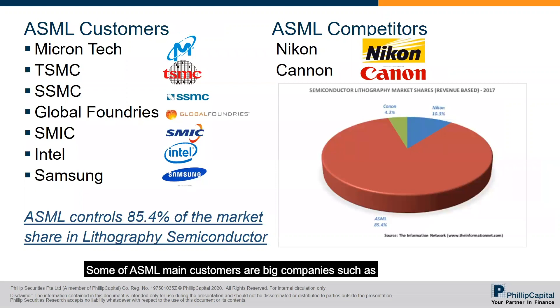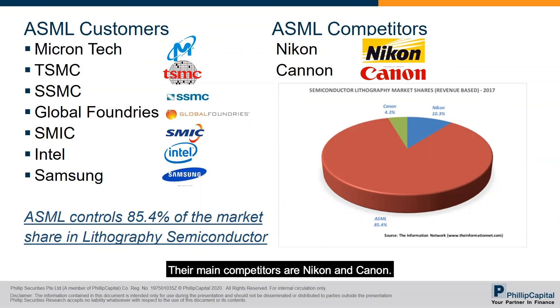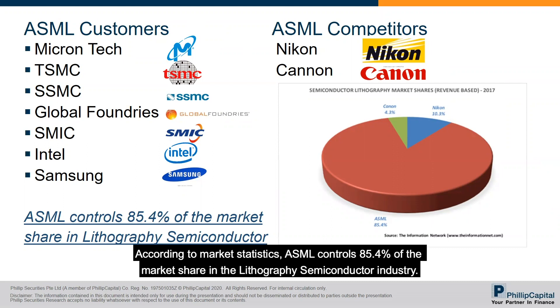Some of ASML's main customers are big companies such as Micron Technologies, TSMC, SSMC, Global Foundries, SMIC, Intel, and Samsung. Their main competitors are Nikon and Canon. According to market statistics, ASML controls 85.4 percent of the market share in the lithography semiconductor industry.